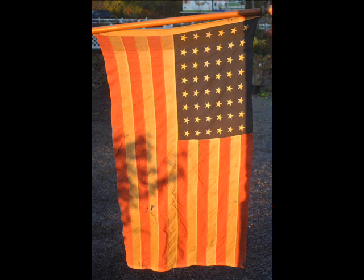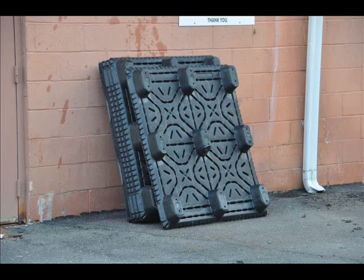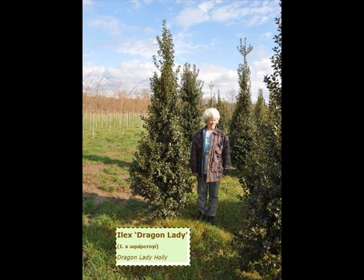We also have southwestern White Pine, and we are noted for our Green Giant arborvitaes and Leland Cypresses. We also have hemlocks up to 10 to 12 feet high, along with redwoods. We can also supply you with bald cypress, larch, and eastern red cedar.